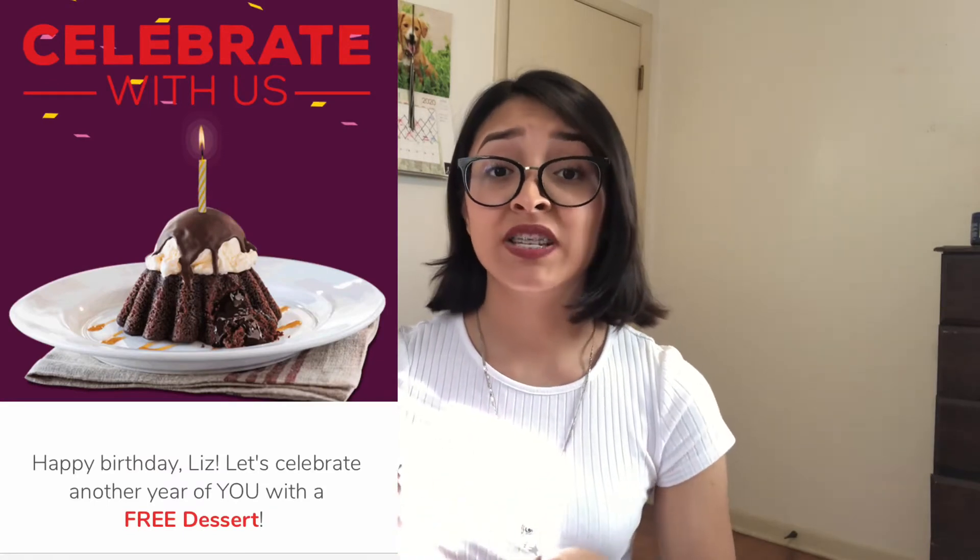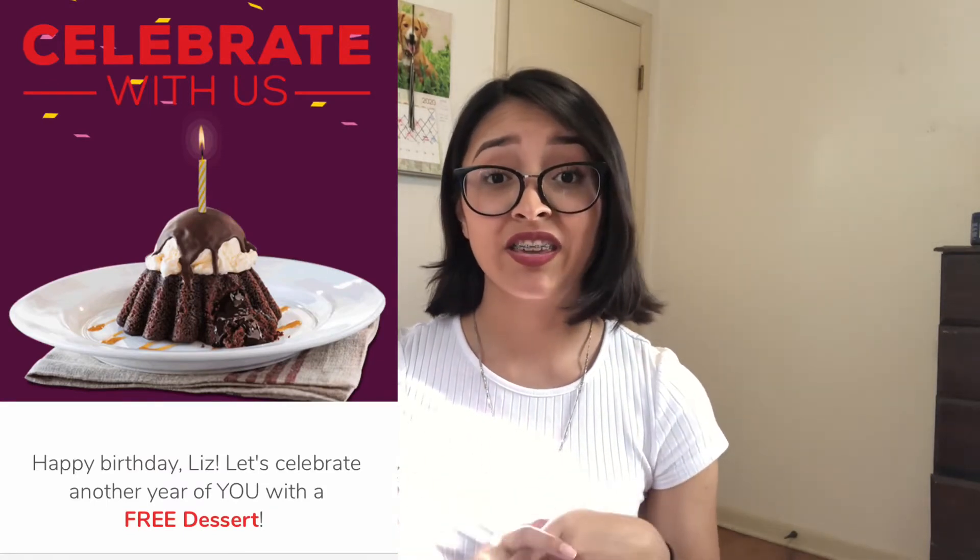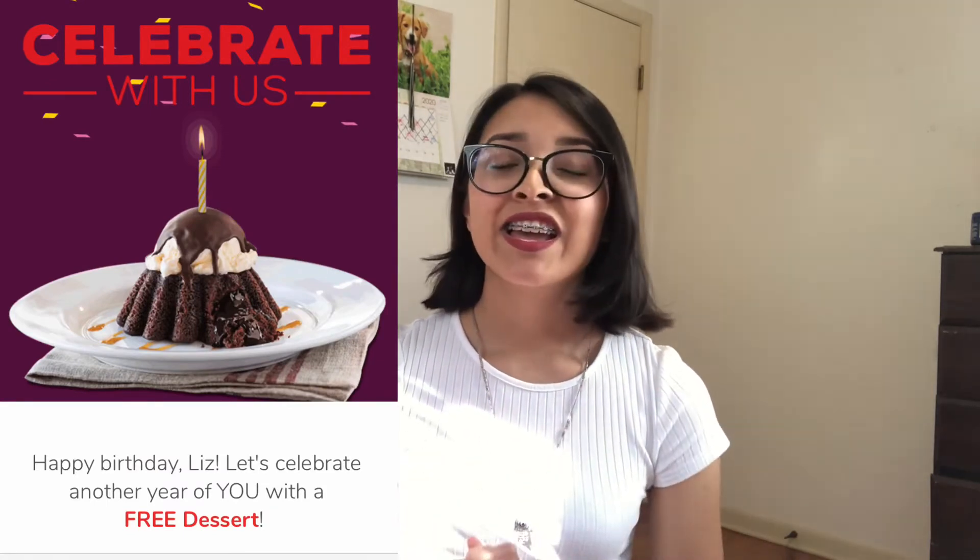Chili's is one of my favorite restaurants. If you sign up for the Chili's rewards, on your birthday you'll get a free dessert. They have cheesecake, a brownie, and a skillet cookie with ice cream on top — that one is so good. I went ahead and redeemed it for the skillet cookie and it just hits the spot.